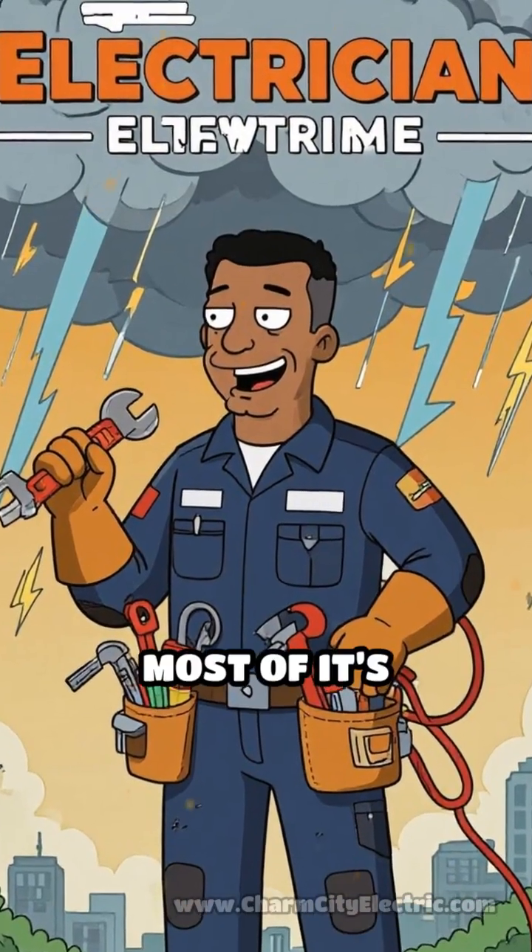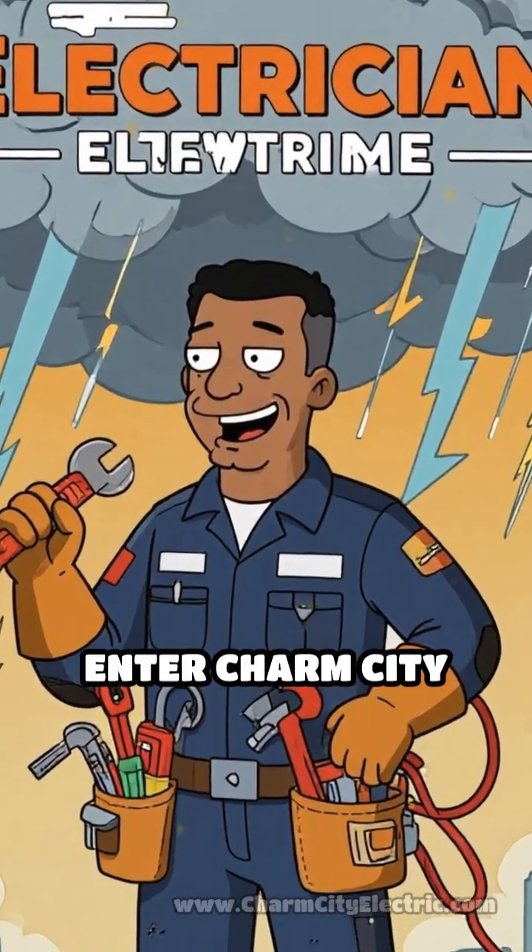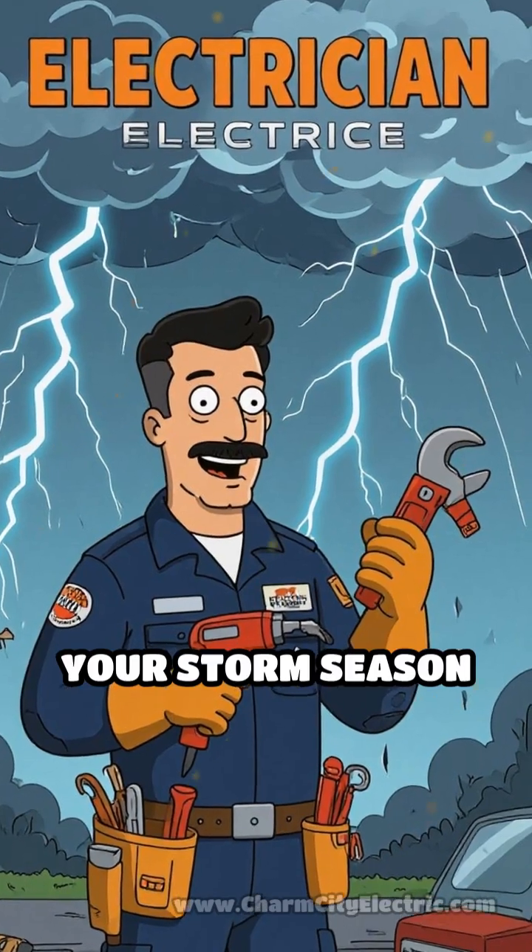But here's the shocker — most of it's preventable. Enter Charm City Electric, your storm season's superhero.